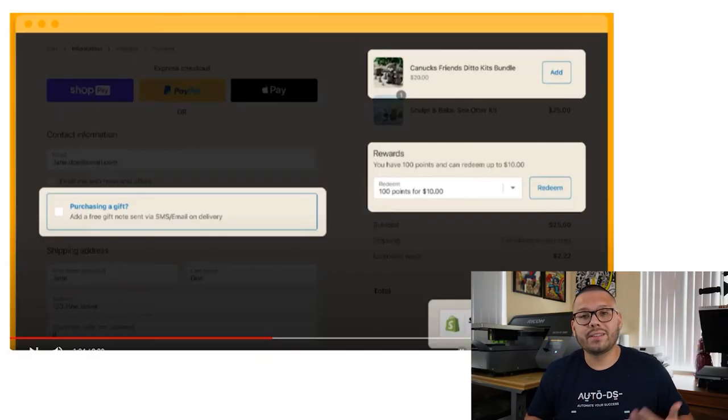You also have the ability to extend your checkout page using different apps. Different apps will have different uses — most of them will be to upsell. Some apps will ask if a purchase is a gift, while others will upsell with relevant products, and there are also apps for loyalty programs. A cool thing in the checkout editor is that you can place these apps pretty much wherever you want using drag and drop, the same way you customize your themes.